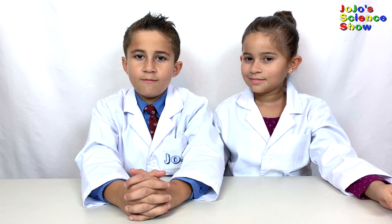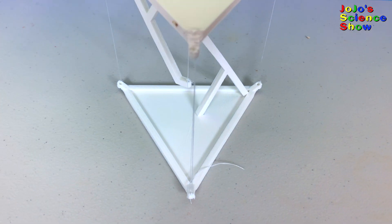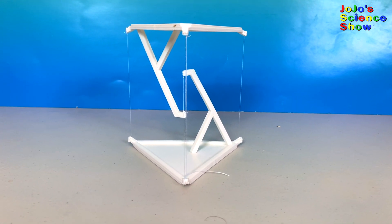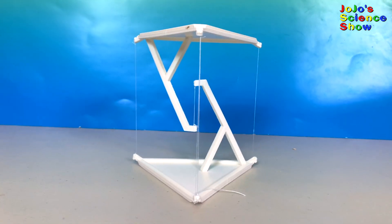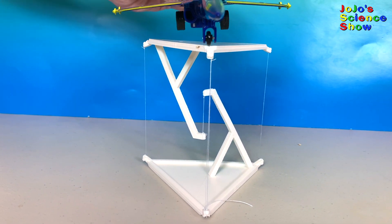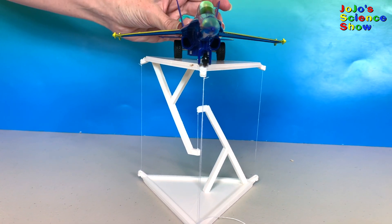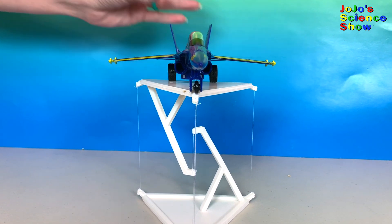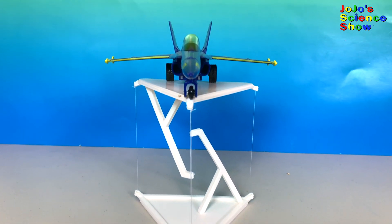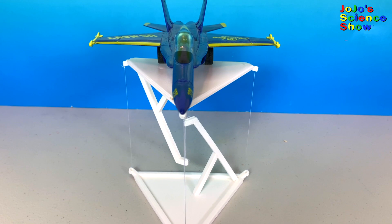Did we break your brain yet? This next illusion is called the impossible table. How is it floating like that? Is that just string holding it up? This table may look like it's impossible, but actually I'm going to land a Blue Angel on it. So how does this work? The middle string is actually holding it all the way up, while the outside strings keep it from moving side to side. The top of the table is hanging from the bottom of the table. Isn't that cool?